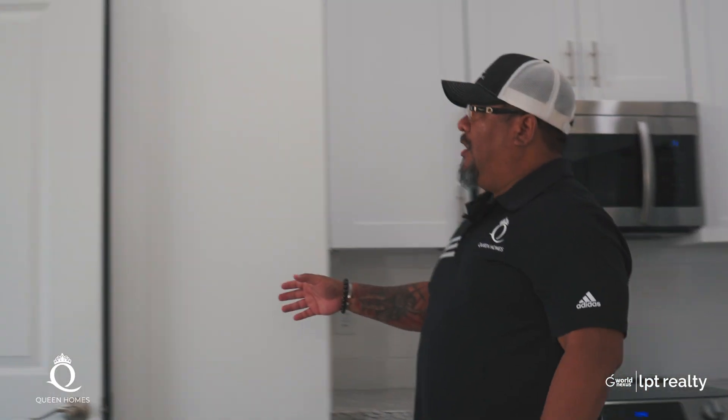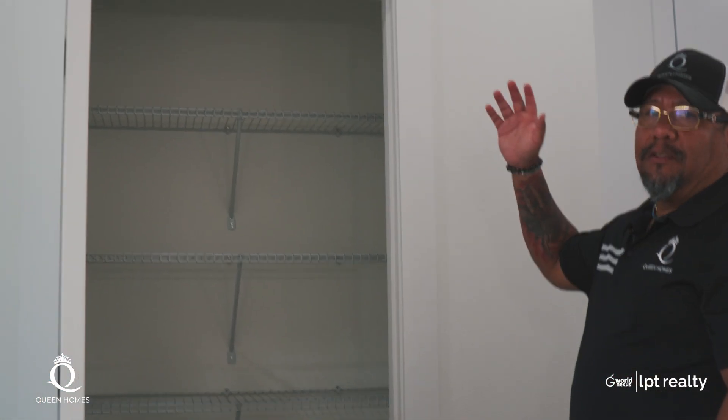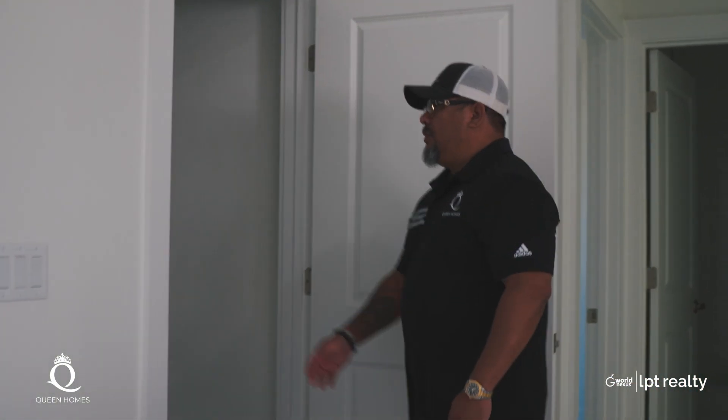We also have the pantry here — oversized pantry that comes with the shelves and everything. And we always put in all our homes a half bath. The reason we do that is because we want to make sure that whoever is visiting the family — if they need to use the bathroom, you have everybody here at a barbecue on the lanai and they can use the half bath.